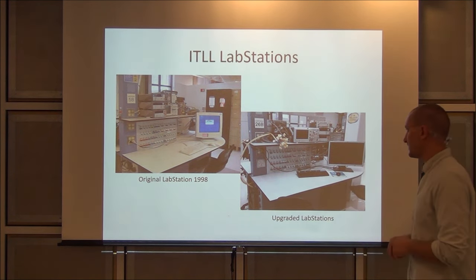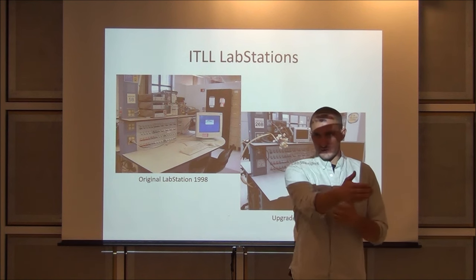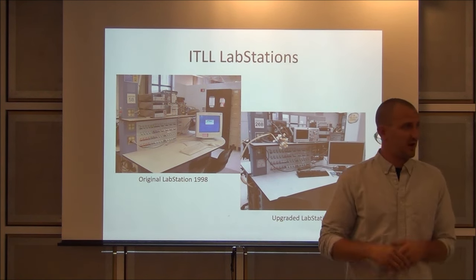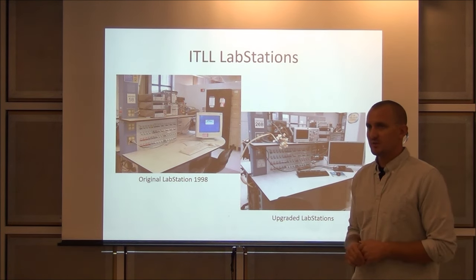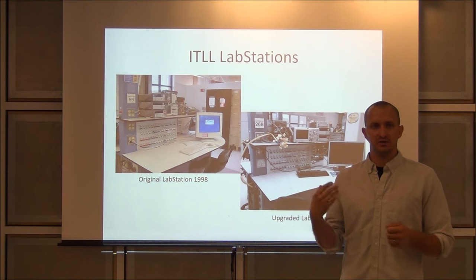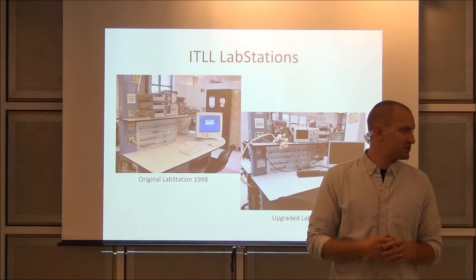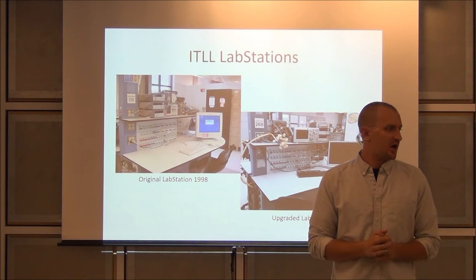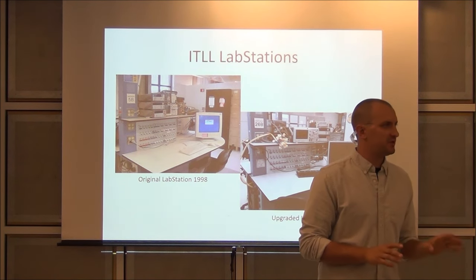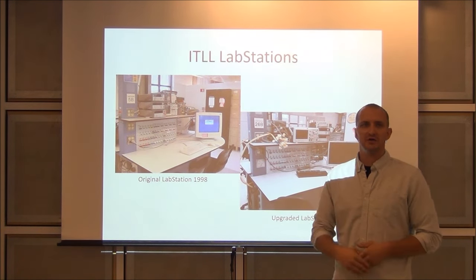I forgot to mention the cost of the lab stations. Back in 1997–1998, these were around $30,000 per station — quite a lot of money. They're very expensive to reproduce. Every few years the ITL puts in grants from the college or outside funding sources and tries to replace one piece of equipment. This year we have all brand new, very powerful computers. Next year they'll be replacing the oscilloscopes — it's a revolving pattern of replacing equipment.